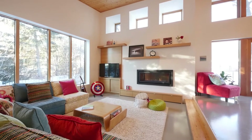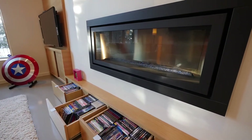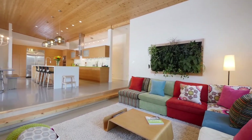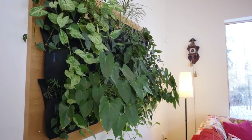The sunken living room invites you in with the warmth from the gas fireplace and built-in media storage drawers. In-floor heating throughout the home, as well as seven controllable zones to keep everyone comfortable.